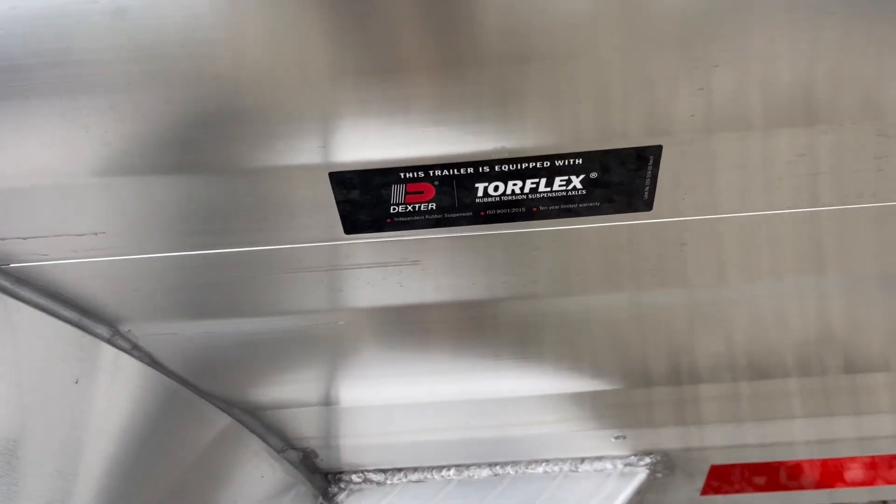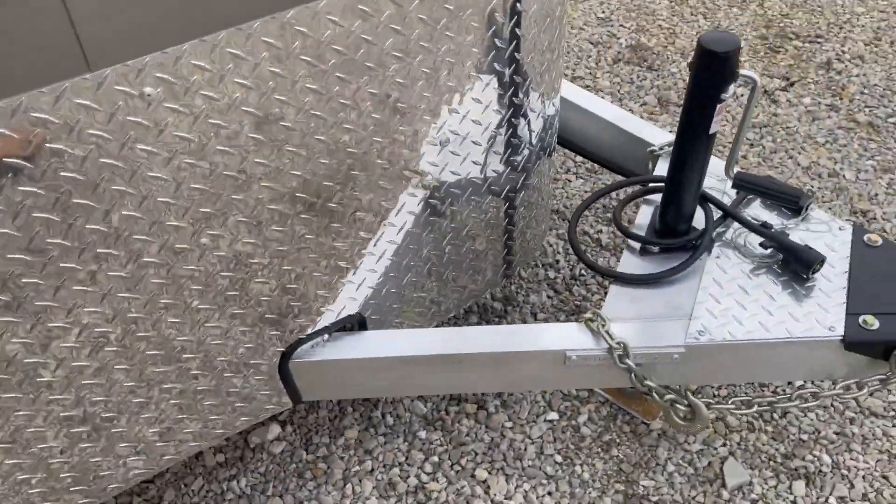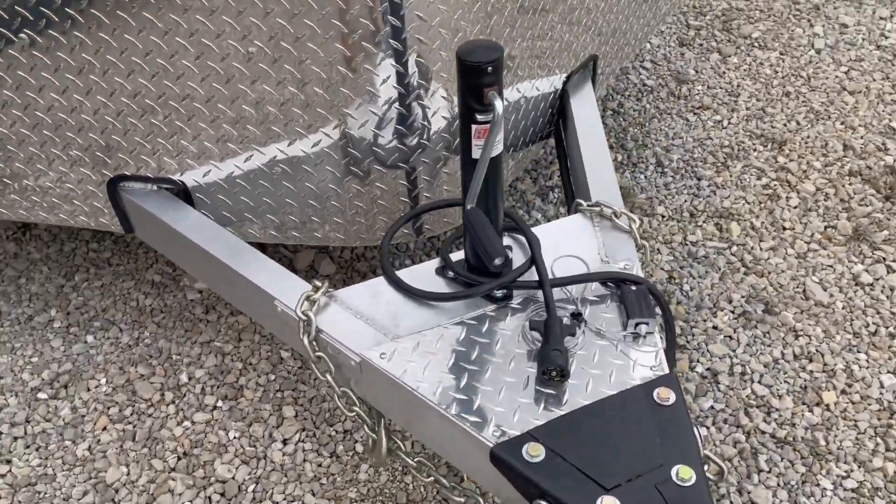Dexter is the brand axle, which is the best name in the business. Place your saddle racks up here in the front if you'd like. Get a spare tire wheel. It weighs 3,241 pounds. Tread plate aluminum up here around the front.